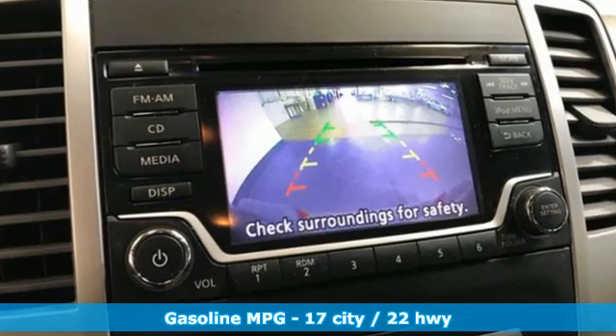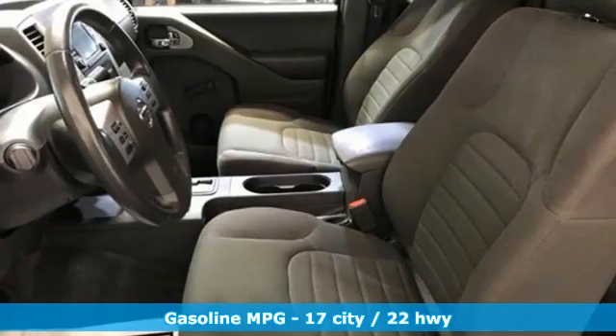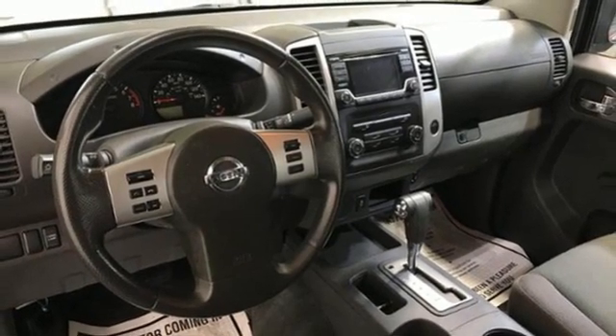Automatic transmission, rear-wheel drive, streaming audio, wireless phone connectivity, air conditioning, gas pressurized shocks, and I4 engine. Nissan — built for the human race.